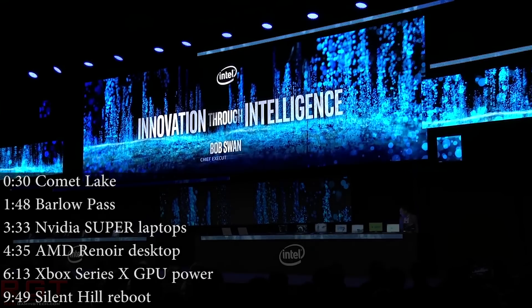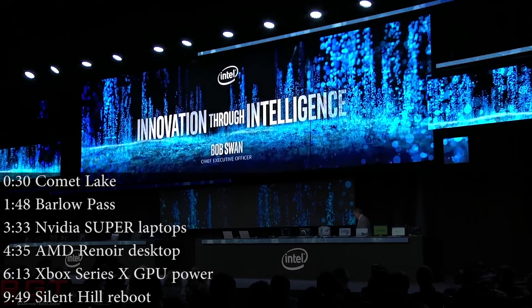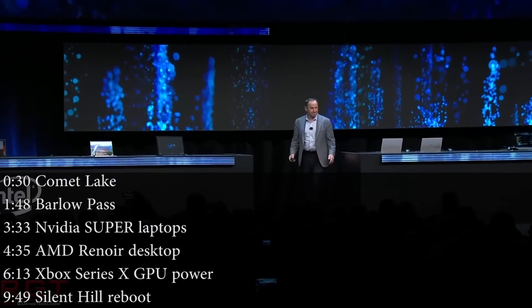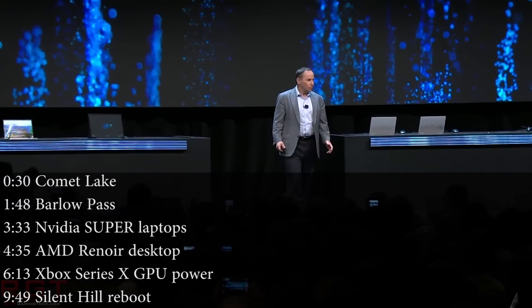Hello, my friends, and welcome once again to this Red Gaming Tech video. I'm here with the latest news from the tech world in the last 24 or so hours as of the 14th of March. I hope you guys are doing okay out there.